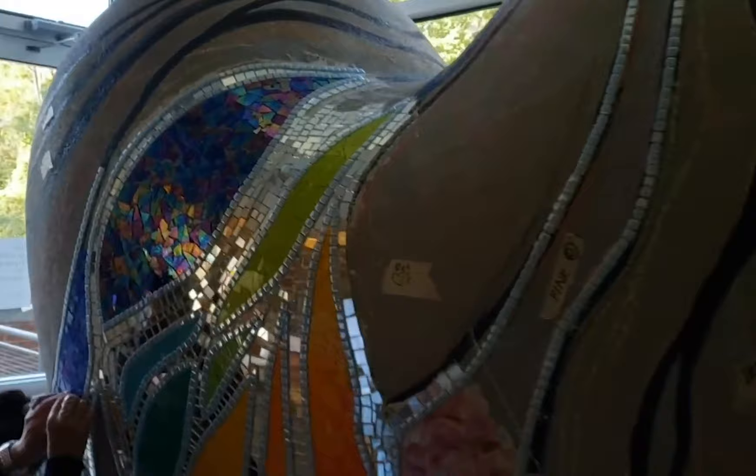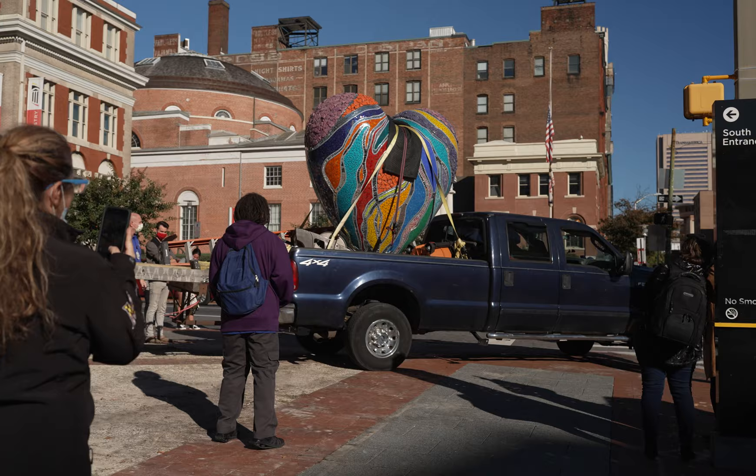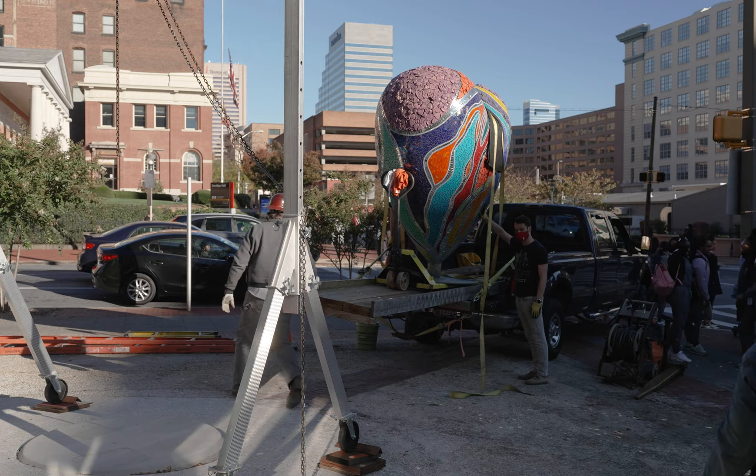We really wanted to have a piece that added color and beauty and life to the city. This is going to live at the entrance of the University of Maryland Medical Center on the corner of Lombard and Green Street.